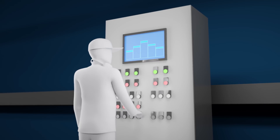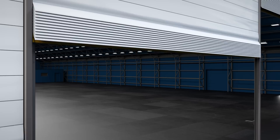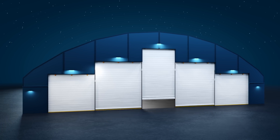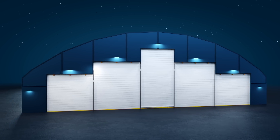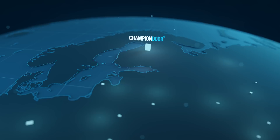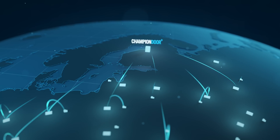Navigating through the cloud is designed to be straightforward and user-friendly, and requires no specialised expertise. As a global door manufacturer, Champion Door leverages the power of cloud to provide real-time information about doors worldwide directly to our headquarters in Finland.